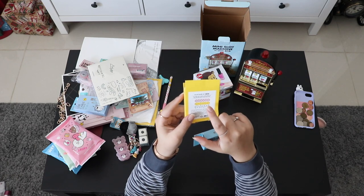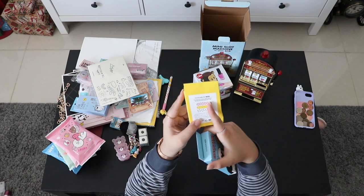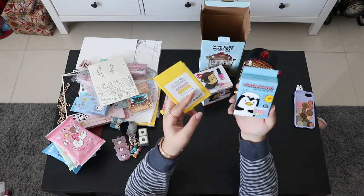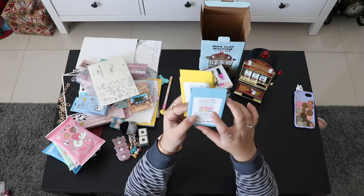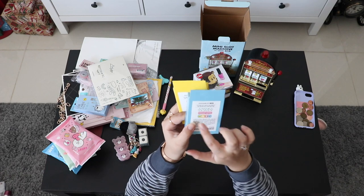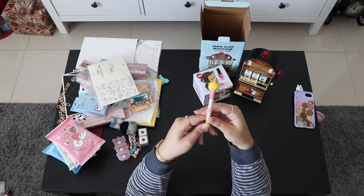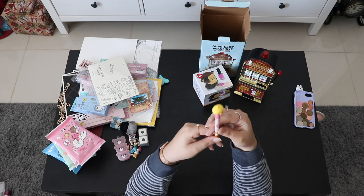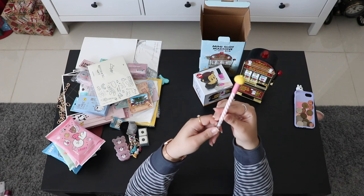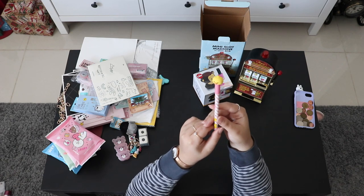From Artbox, here are some band-aids with different cute designs — one has ice cream, lemon, and popsicle designs, another has penguins on it, another has a mix of pink characters, and there's also an Artbox Irene duck character one — it's pink and yellow and really cute.